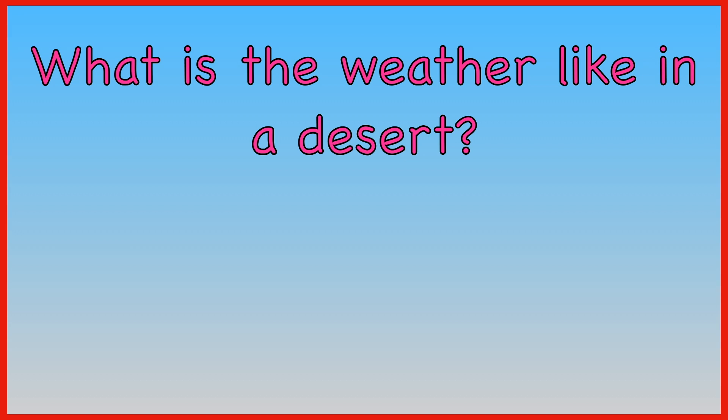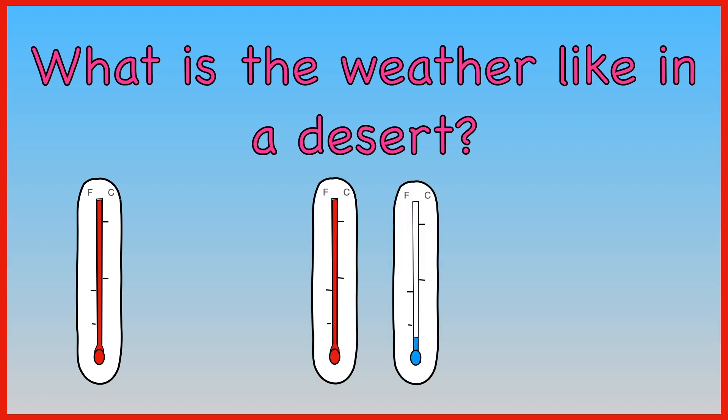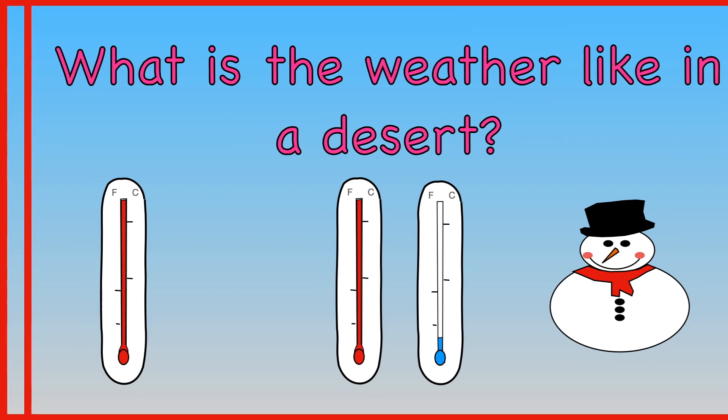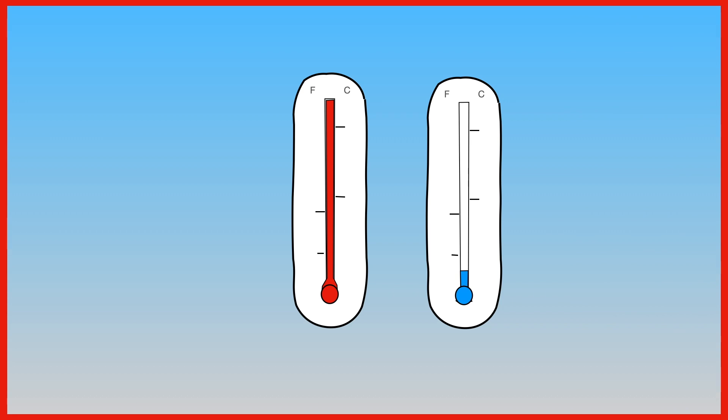What is the weather like in a desert? Always very hot? Hot and cold? Or snowy all the time? A desert can be both hot and cold.